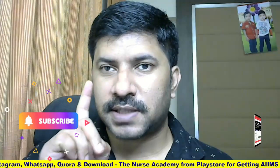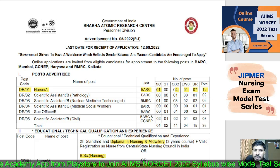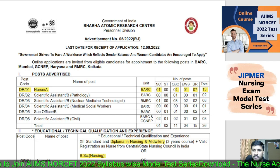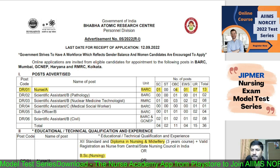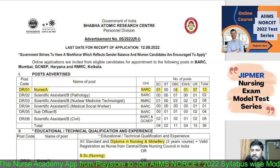Baba Atomic Research Center, which is under the Government of India, has announced a Nurse A vacancy — same as a nursing officer vacancy, carrying the same pay scale and benefits as central government hospitals. The post code is DR01, Nurse A, posted at BARC. Total vacancy is 13 posts: 7 for general candidates, 1 for EWS candidates, 4 for OBC candidates, and 1 for SC candidates.